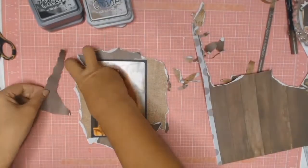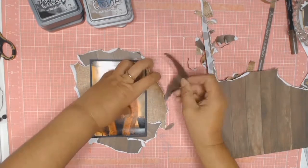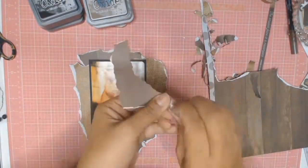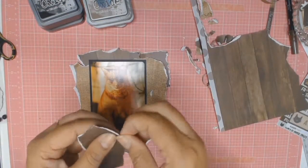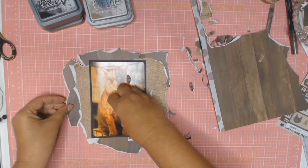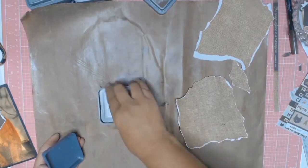I will admit that I did spend a considerable amount of time tearing my paper and getting it just right. I know on the video it looks like I just tore it, and yes I did, but I did spend quite a lot of time placing the paper in all the right places and tearing bits and pieces off. It was really worth it because I'm so happy with this layout. As pretty as these papers are, I'm going to grunge them up a bit.